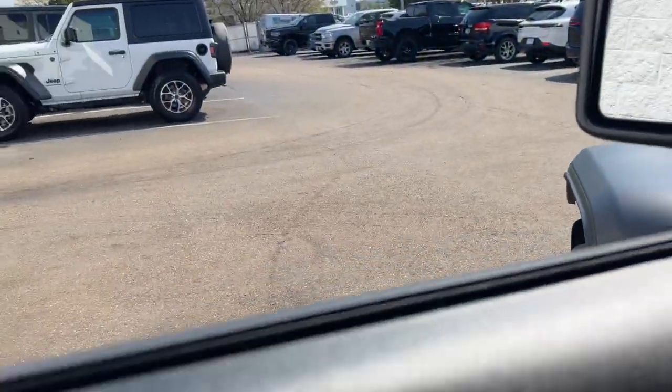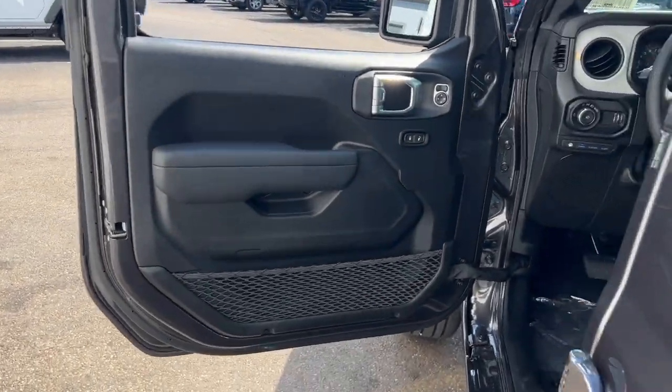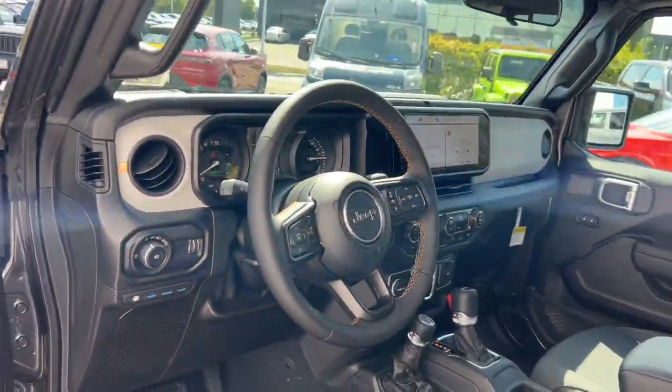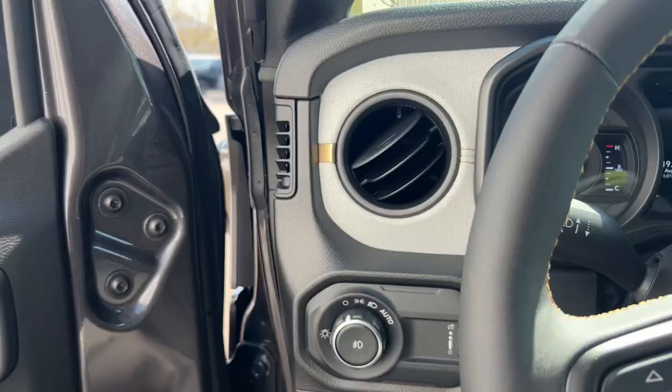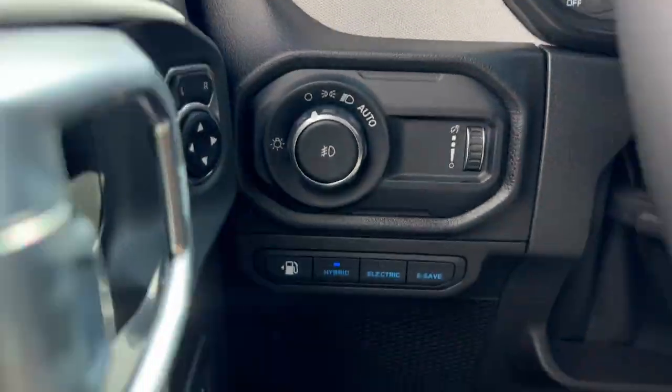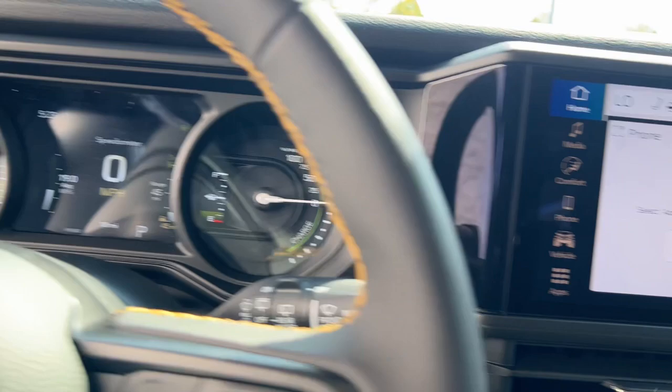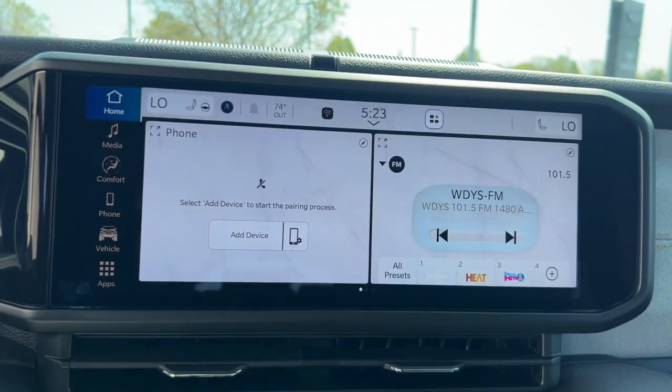These are just some of the great options this vehicle comes with: heated steering wheel, Apple CarPlay and/or Android Auto, Intelligent Auto On-Off High Beams, keyless entry, fog lamps, backup camera, satellite radio, premium sound system, heated mirrors, dual-zone AC.